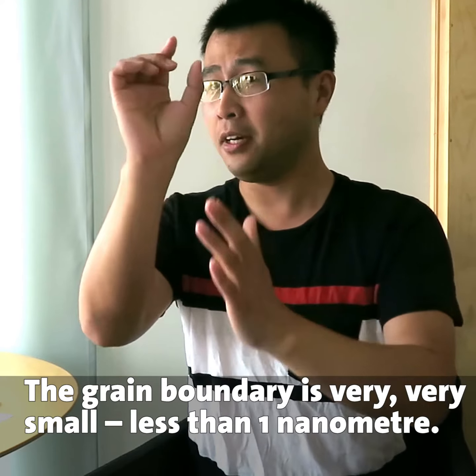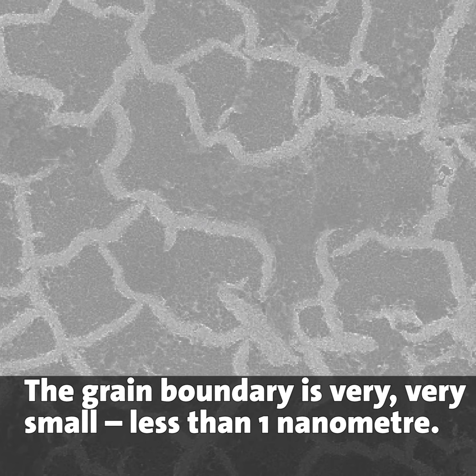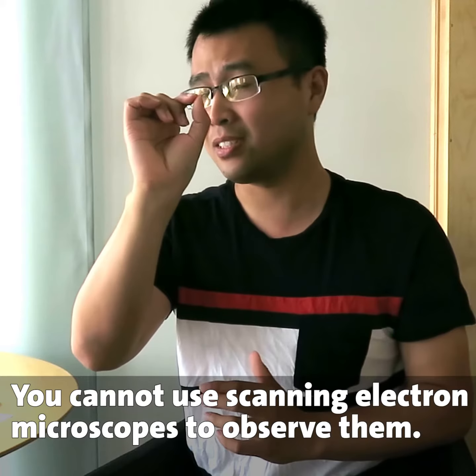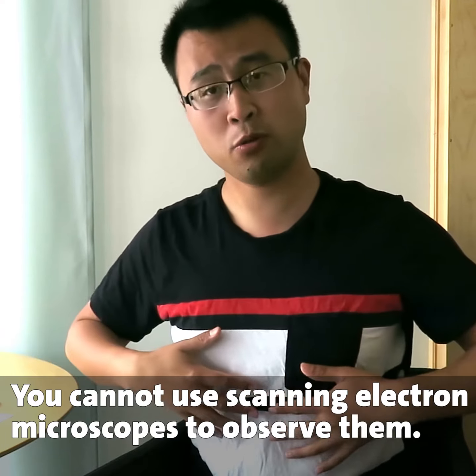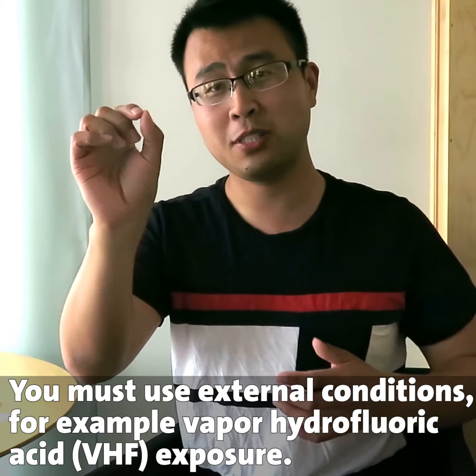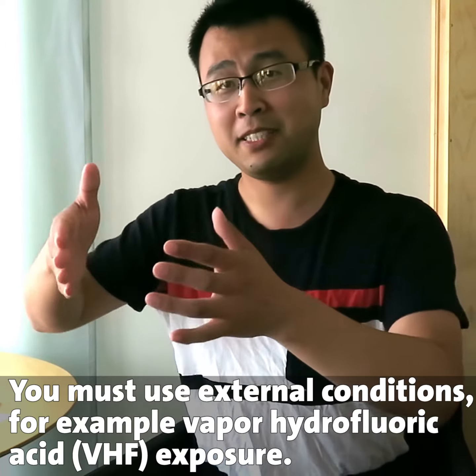Originally, the grain boundary is very, very small — only less than one nanometer. You cannot use a scanning electron microscope to observe them. So how should we proceed? You must use some external conditions, for example, vapor HF exposure.